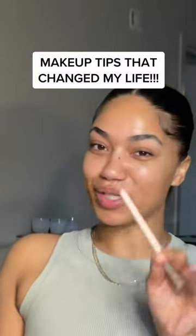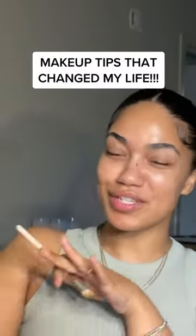If every time you do your makeup, you look in the mirror and something looks off, you can just never get it to look perfect, then I'm about to put you on to the top makeup tips that literally changed my makeup. My makeup was looking horrible before this.